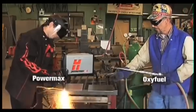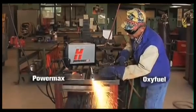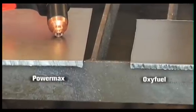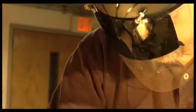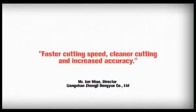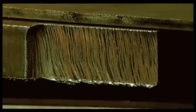PowerMax plasma provides the optimal mix of cut quality, productivity, and low operating cost. With added ease of use features, safety advantages, and superior versatility, PowerMax is superior to OxyFuel for many applications. We switched from OxyFuel to plasma cutting and instantly realized the benefits of faster cutting speed, cleaner cutting, and increased accuracy with the Hypertherm PowerMax 1650 system. Not only did our productivity nearly triple, but we were able to offer a higher quality product to our customers.